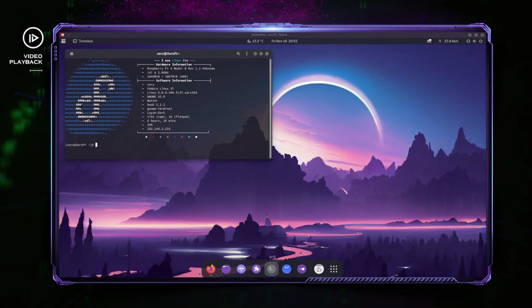Hey guys, welcome back to another Zero Linux video. In this one we're going to go over Fedora 37 for the Raspberry Pi 4. It's going to be a really quick one just showing you the performance and what you should expect. Don't expect much — let me just summarize it that way. It's a first release, so the developers will be relying on us the users to get input on where they can make it better.